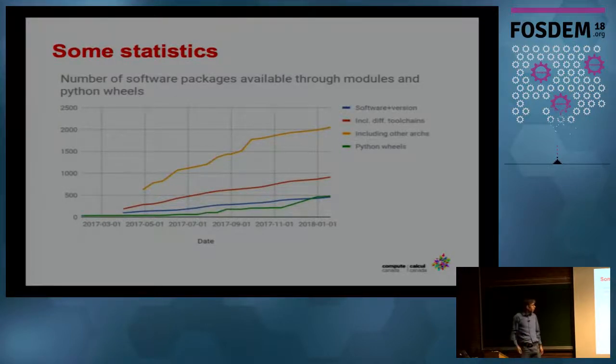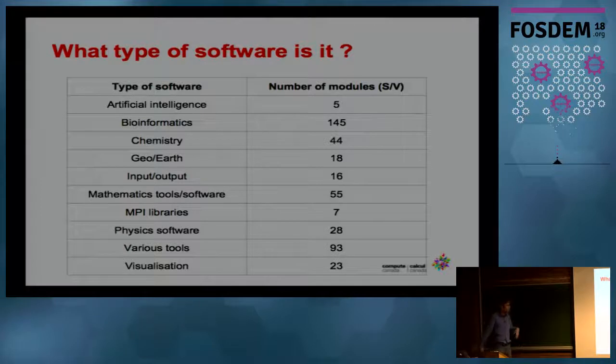Some statistics: we have a monotonically increasing list of modules we install. At the moment we have about 500 software packages and versions available for users in the scientific domain, with many more for other architectures. There's a huge amount of bioinformatics software — we install them mostly using EasyBuild, at the moment about 145, with probably another 145 coming. Other domains typically have fewer applications that many people use, like in chemistry and molecular dynamics — you have GROMACS, NAMD, and a couple of others.